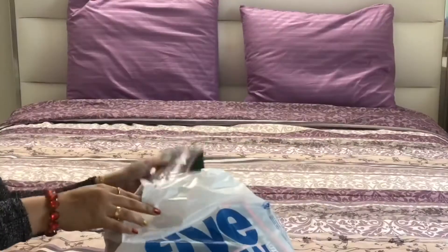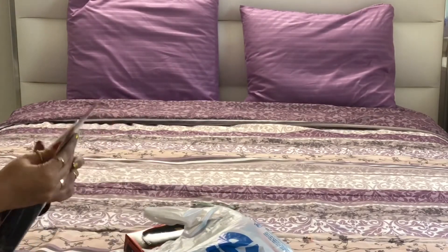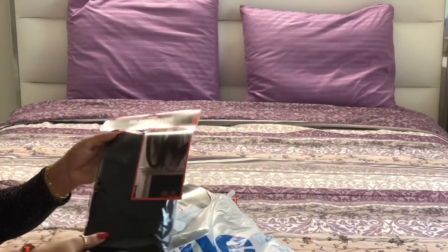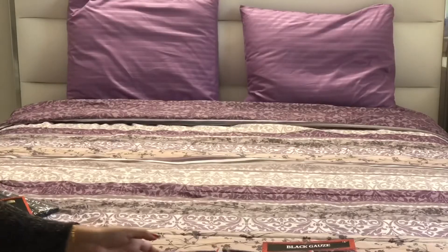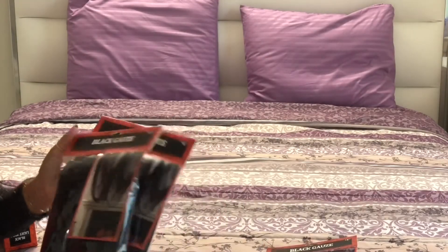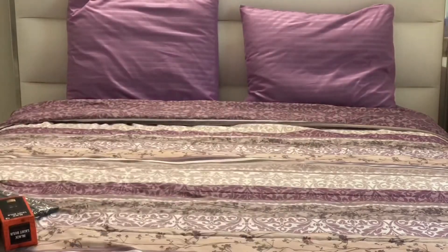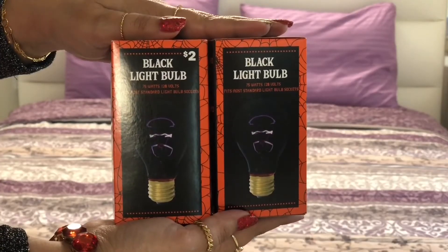From Five Below I bought four packets of this creepy black gauze decor to put in the background and create scary scenes — it's just one and a half bucks. I also got these two black light bulbs. This year they don't have much Halloween stuff, otherwise they also carry Halloween decor.